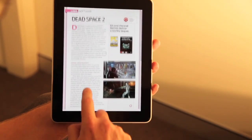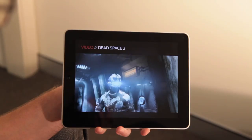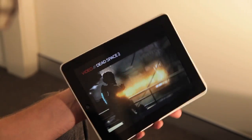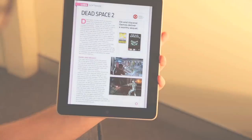Finally, we review Dead Space 2 and give you a look at what you can expect from this sci-fi thriller. All that and much more in the tablet edition of PC and Tech Authority, on sale now.